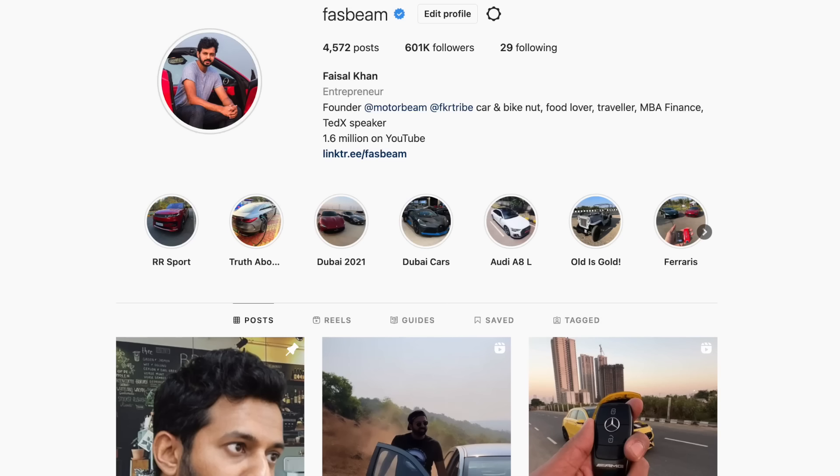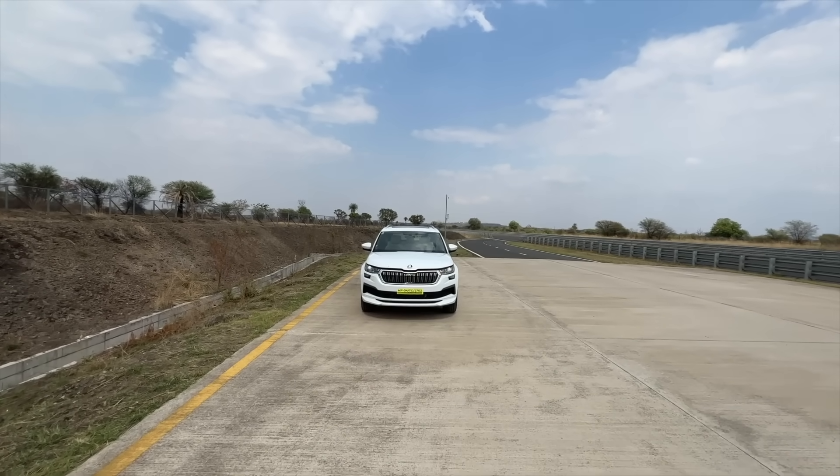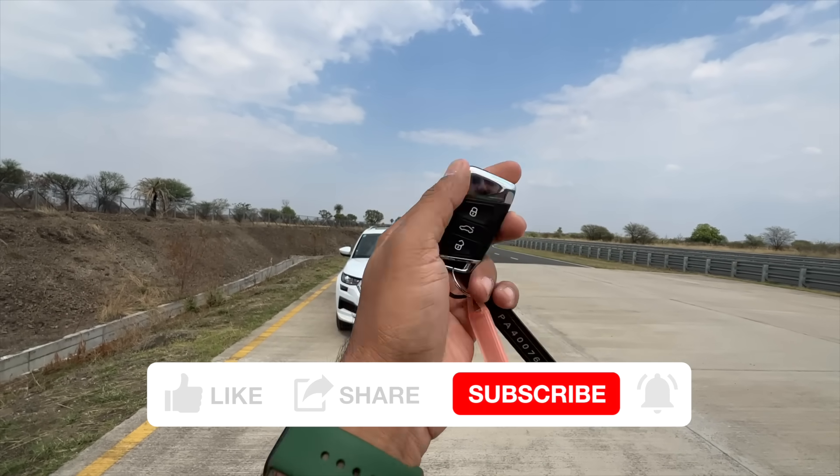Hi guys, follow me on Instagram to never miss any of my updates. Welcome to another vlog — I'm driving the 2023 Skoda Kodiaq. This is the key of the vehicle; it does not flip. It can lock the car, open the boot, and unlock the car.